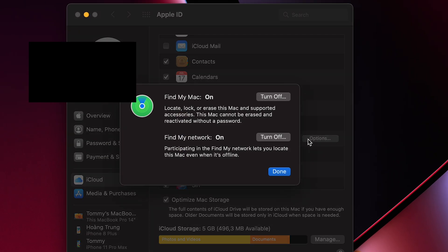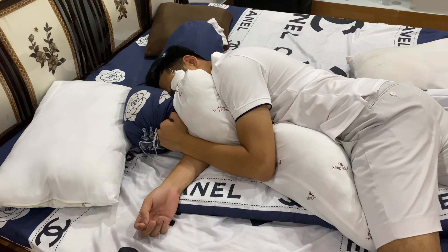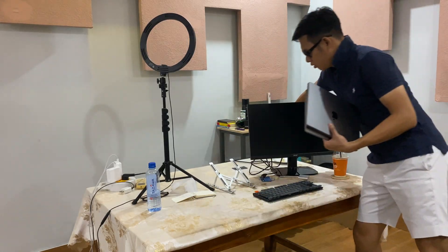Last but not least, this is where you keep everything secure. Make sure to turn on Find My Mac and also set up your recovery key, because you will need it in the future in case of losing your Mac or any other device.